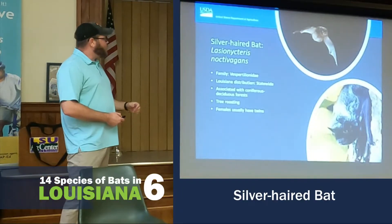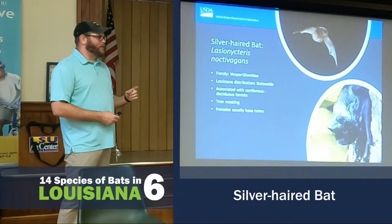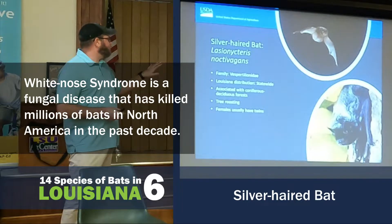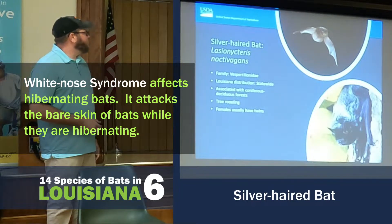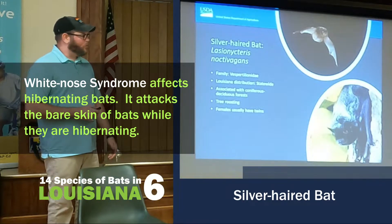The Silver-haired Bat is actually one of the bats that — it's a migratory bat that they didn't think could get white-nose syndrome, but we found it. They're not sure how this species of bat got it from cave-obligate bats, so this is still one of the mysteries of the bat world.